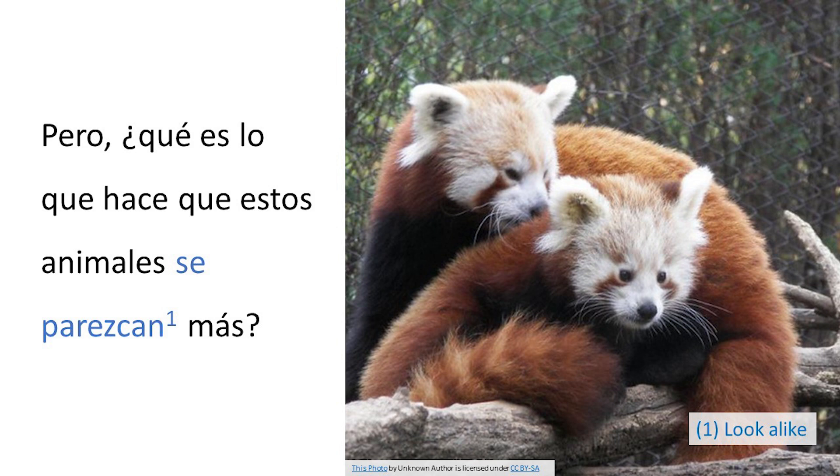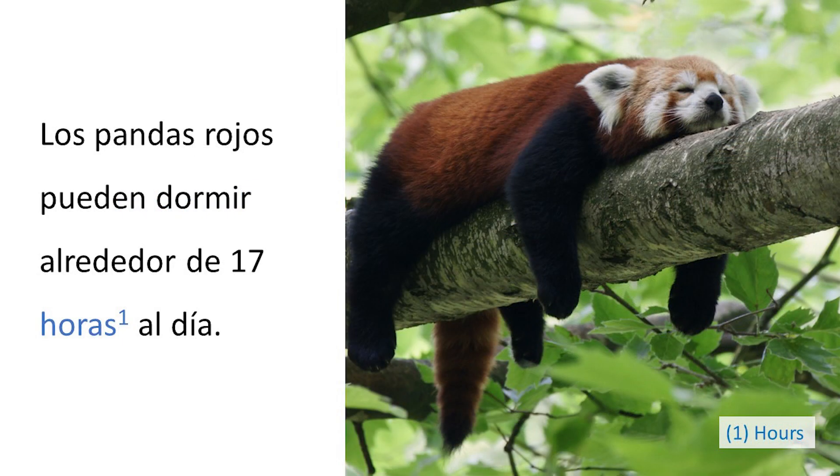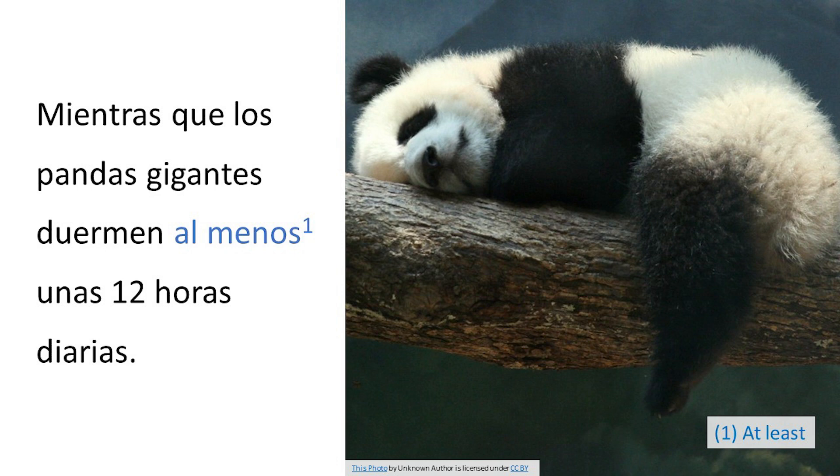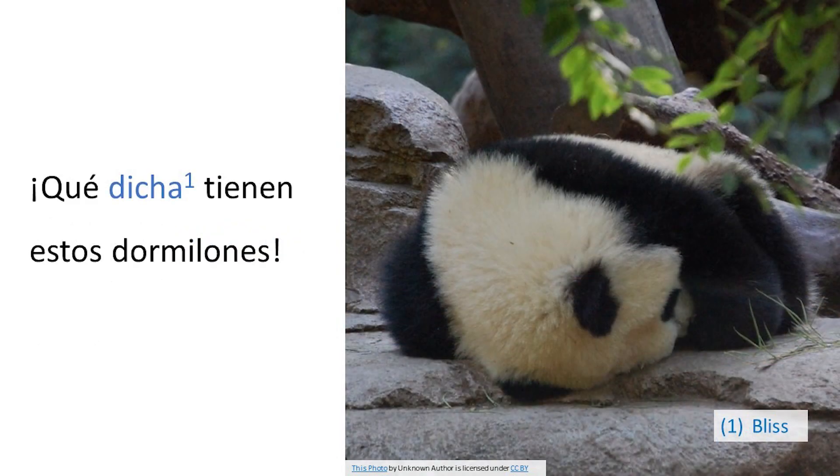Pero, ¿qué es lo que hace que estos animales se parezcan más? Es que ninguno hace más que dormir y comer todo el día. Los pandas rojos pueden dormir alrededor de 17 horas al día, mientras que los pandas gigantes duermen al menos unas 12 horas diarias. ¡Qué dicha tienen estos dormilones!